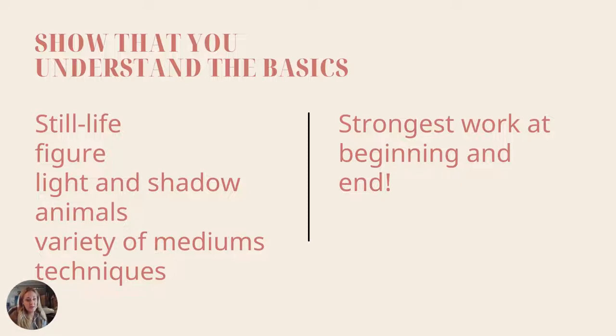Show that you understand the basics. Make sure to include some kind of still life or figure — something that shows light and shadow. You can do animals because that shows texture. Use a variety of mediums and techniques. If you always draw with pencil, do not put a portfolio of only pencil drawings — do some colored pencil, charcoal, chalk pastel, oil pastel. Put your strongest work at the beginning and the end. Portfolio reviewers will remember the first and last things they saw, so if you have filler stuff you're not sure about, put it in the middle.